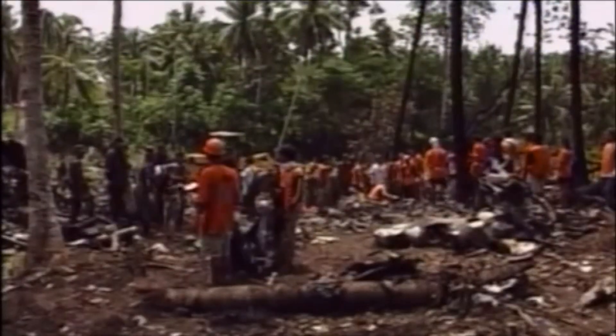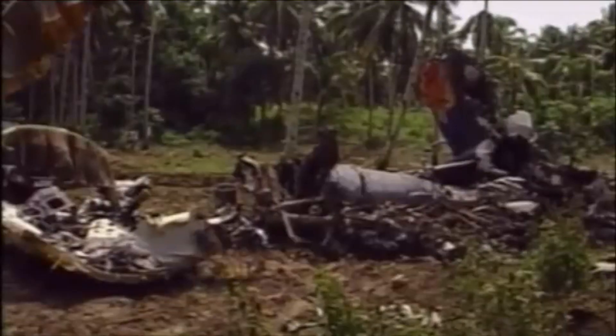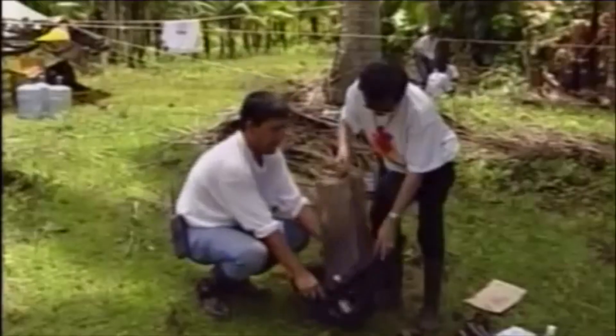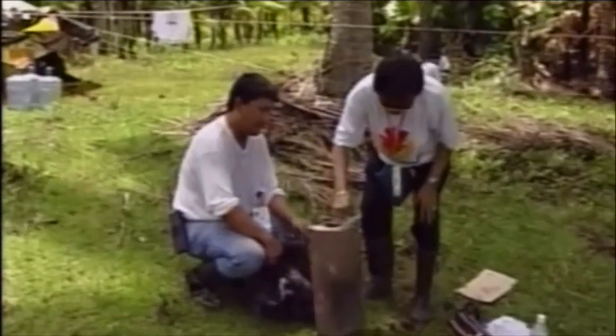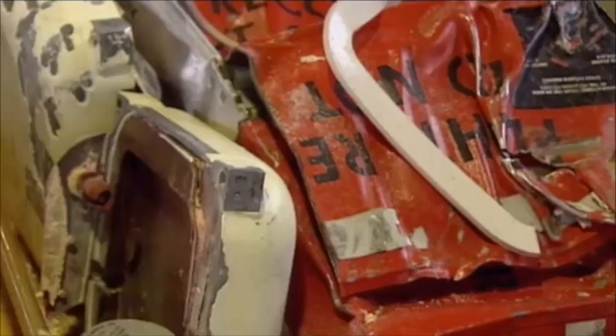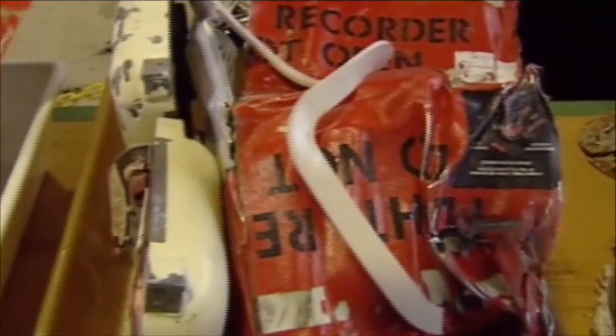If the worst happens, the hunt immediately begins to recover the black box from the wreckage, which could be spread over hundreds of miles. The data inside is used to paint a picture about the aircraft's last moments. Black box construction is highly specialized — only a handful of companies, and just two in Britain, have risen to the challenge of designing something that has to endure the most stringent testing procedures in the world.